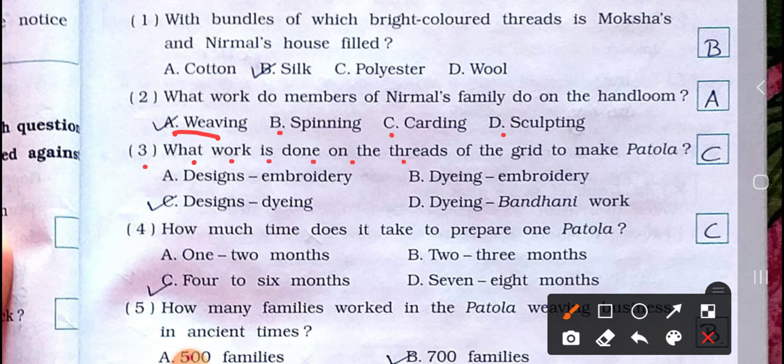Number three: what work is done on the threads of the grid to make Patola? A) Designs embroidery, B) Dyeing embroidery, C) Designs dyeing, D) Dyeing Bandhani work. Answer is option C: Designs dyeing.